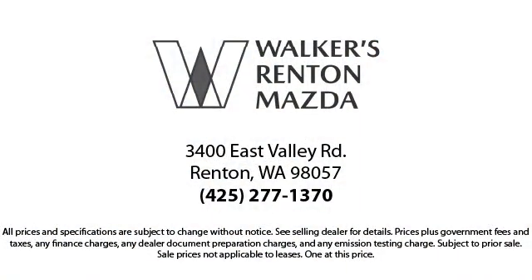At Walker's Renton Mazda, one of our friendly and knowledgeable sales associates will help you find the vehicle that's just right for you. We know that you have high expectations, and our experienced sales staff is eager to share its knowledge and enthusiasm with you.